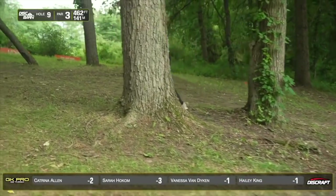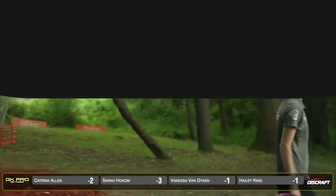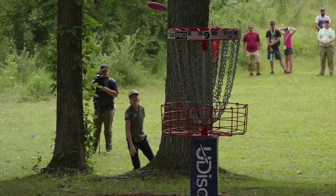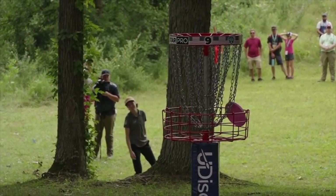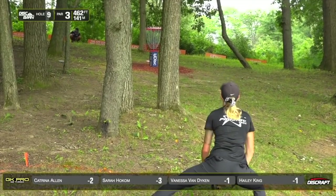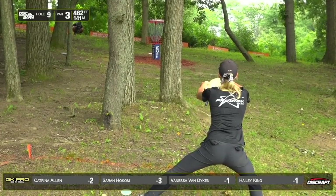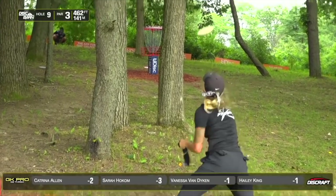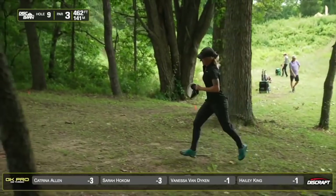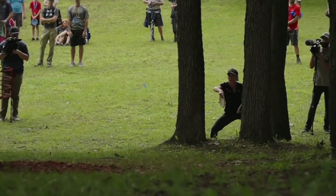She finally connects on those longer putts today. She got that first one, but then hasn't made one since. Full extension with the hand. Excellent. Cat here with a similar distance, but well obstructed. What a great putt with a full layout. That's great power from a straddle.